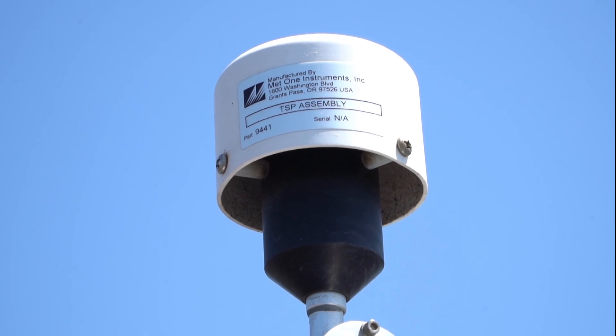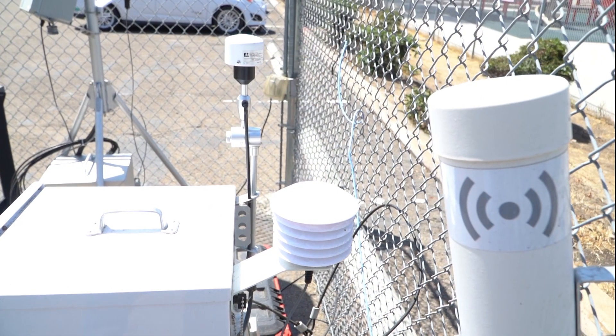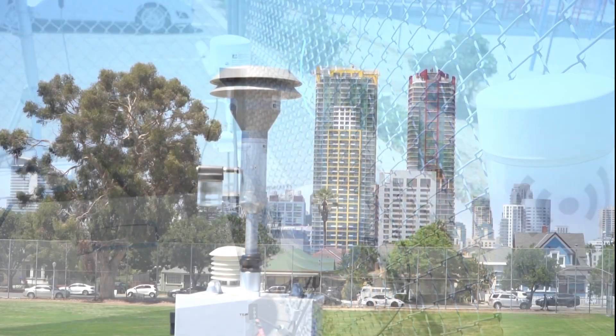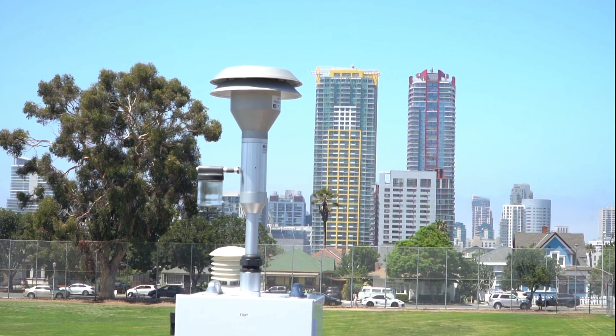In recent years, California Air Resources Board has funded a new program called the California Air Protection Program, or AB 617. This program focuses on monitoring air quality in communities that are overburdened by air pollution, which means that they have higher air pollution than other communities within the county.